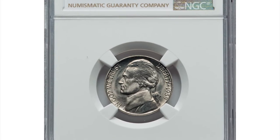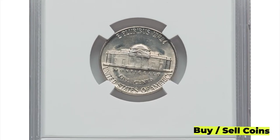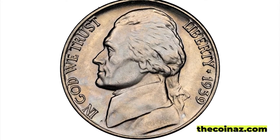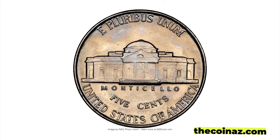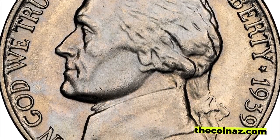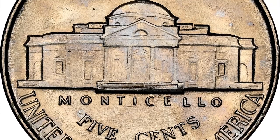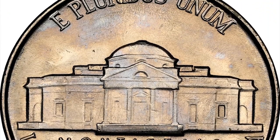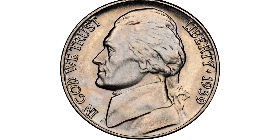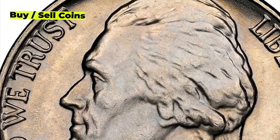The 1939 Jefferson nickel with Reverse of 1940 is a rare and valuable error coin. It's called "Reverse of 1940" because, although it was minted in 1939, it features the reverse design of the 1940 Jefferson nickel. This variety occurred when the reverse die for the 1940 Jefferson nickel was accidentally paired with the 1939 obverse die during the minting process. As a result, the 1939 nickel has the words "Monticello" and "E Pluribus Unum" on the reverse side, which were not supposed to appear until 1940. The error was not caught, and an estimated 27,000 coins were minted before the mistake was discovered.